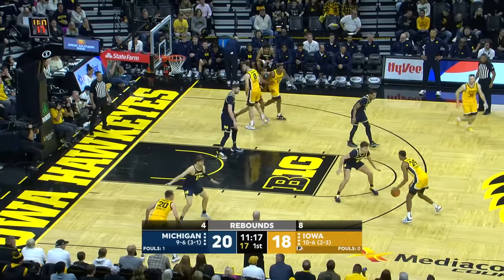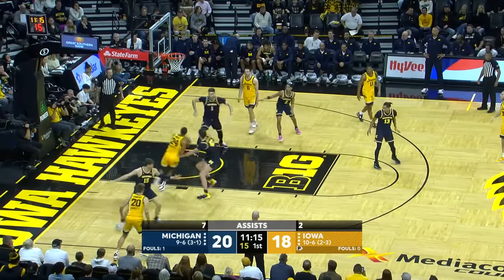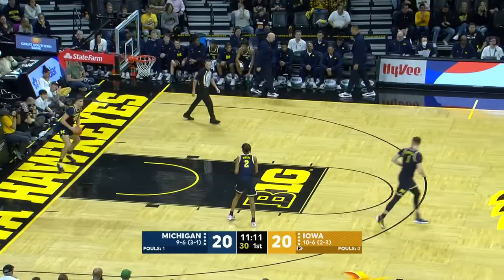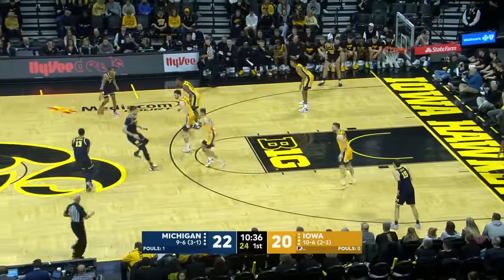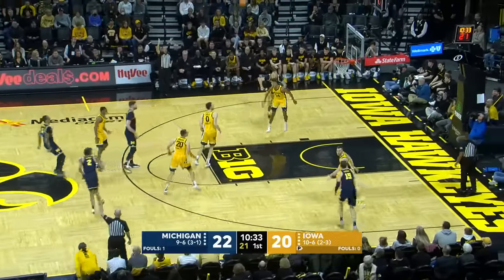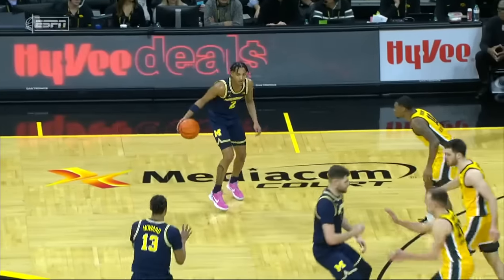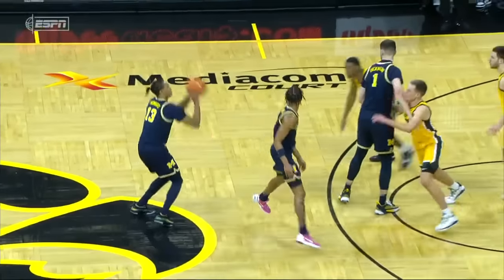McDaniel lays it up and in. Even the last game against Michigan State, he had just 10. He's only shooting 30% from the field, 26% from three. And Murray. Howard from the logo — got him from the logo. The freshman. I'd almost have to say, do something. You ain't going underneath.